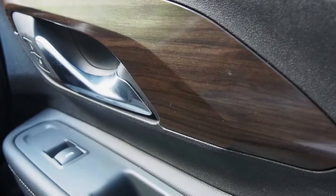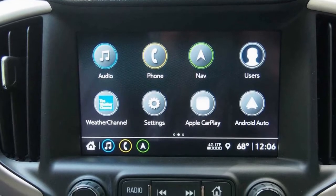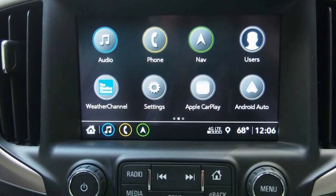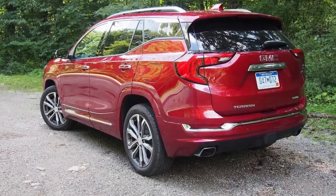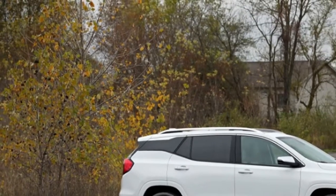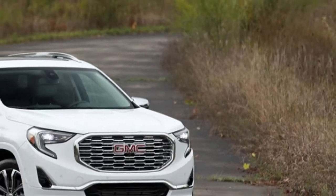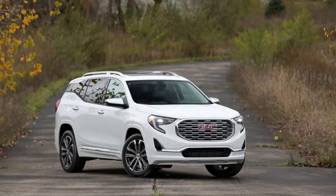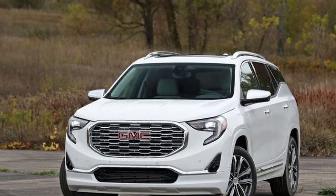The small gas engine is rated at 24 MPG city, 28 highway, and 26 MPG combined. The larger four-cylinder is rated at 21 city and 26 highway, with a combined average of 23 MPG. All three engines are equipped with stop-start technology, which helps achieve these fuel economy figures.